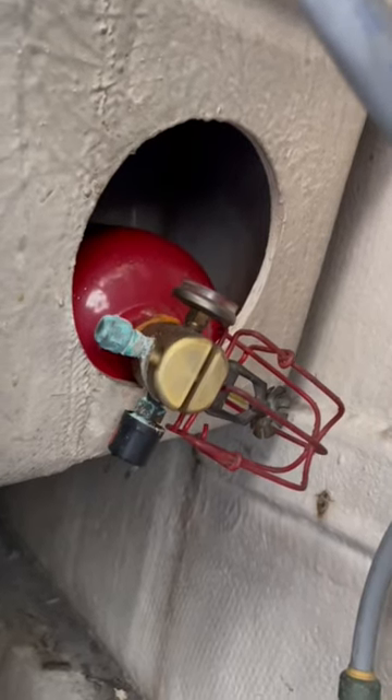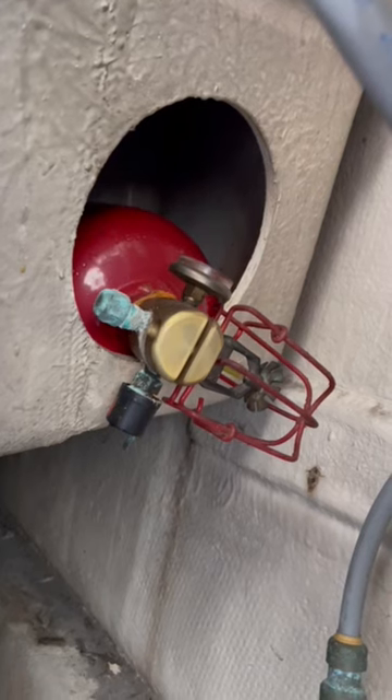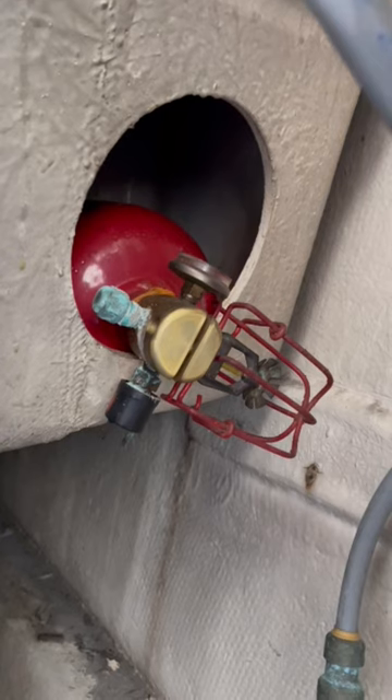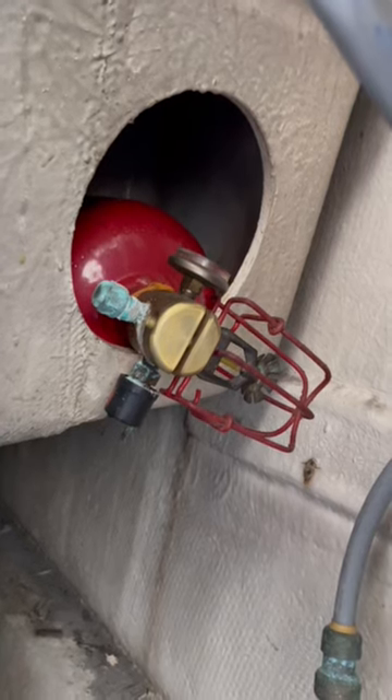This extinguisher should be removed from this little cubby and mounted properly per the manufacturer's instructions. In addition to being mounted, it should also be inspected and properly tagged by an authorized service facility to verify proper operation.